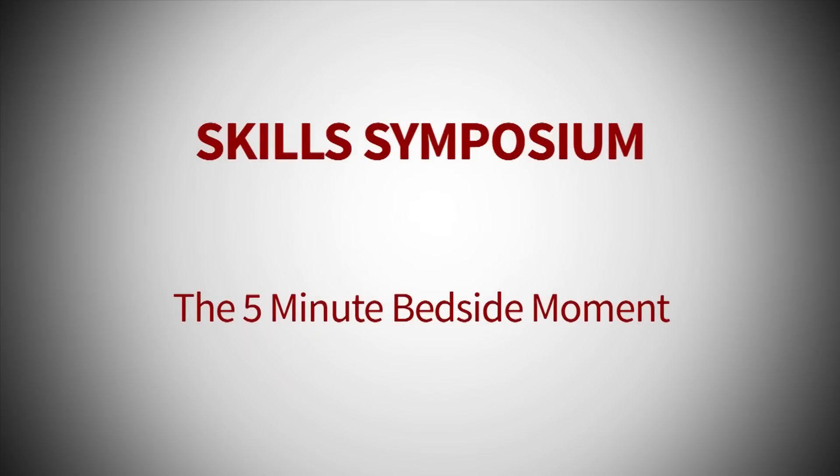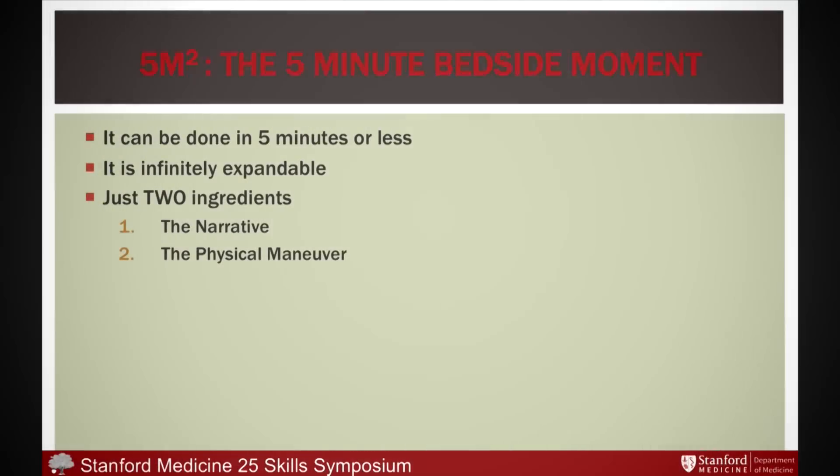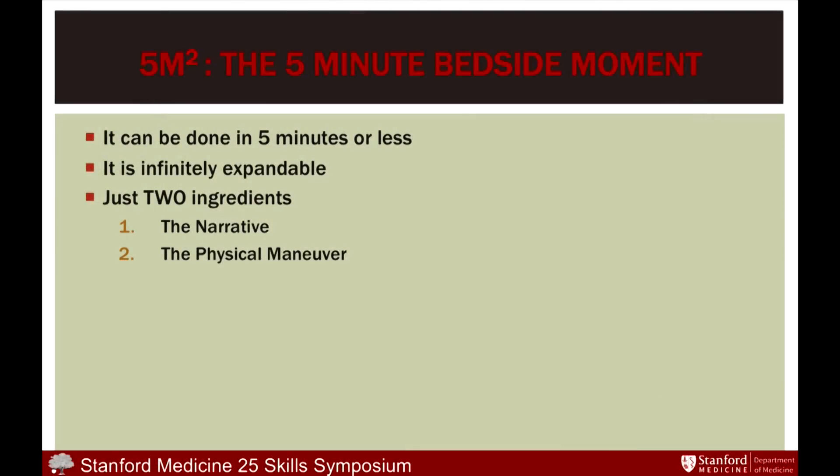We've come up with what we call the five-minute bedside moment, which we teach our residents and faculty if they're interested. We've done this at many national meetings — SGIM, ACP, and so on. The five-minute bedside moment, as the name implies, can be done in five minutes, but it's also infinitely expandable.